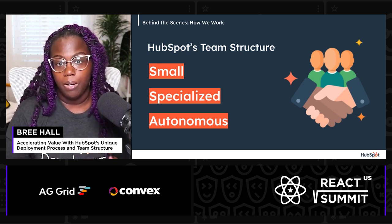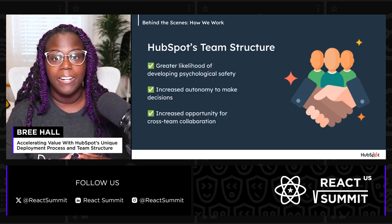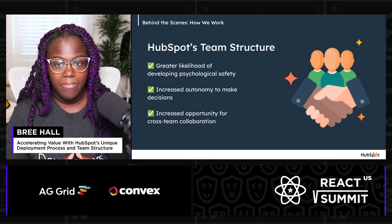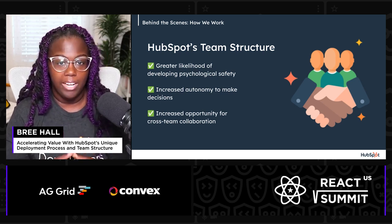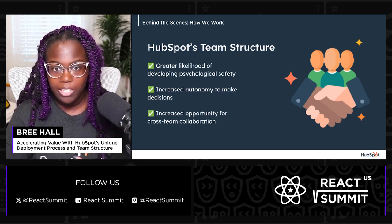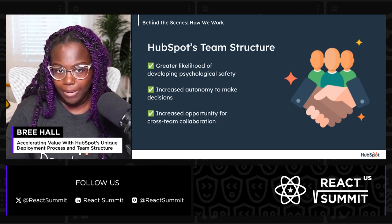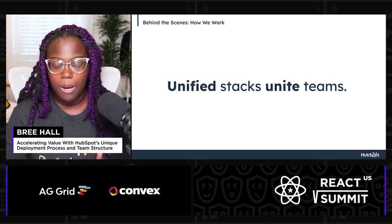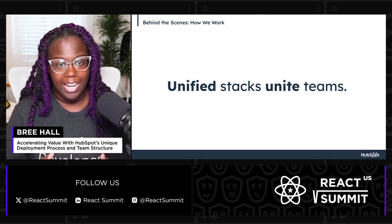So many teams within HubSpot's product organization are split by front-end and back-end specialization. In smaller teams, there is a greater likelihood of developing psychological safety. A safe team environment encourages continuous learning and experimentation, which are both vital for innovation. Small team autonomy also allows engineers to think like a product manager, where every team member has both the opportunity and responsibility to make decisions. Working on small teams, knowledge sharing and cross-team collaboration are absolutely crucial.